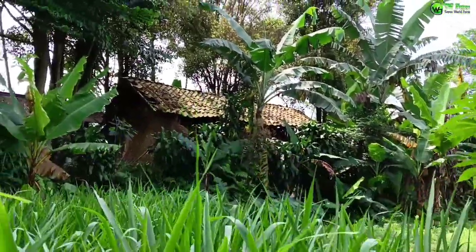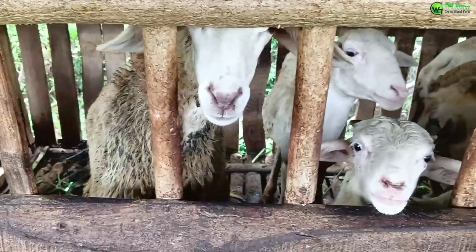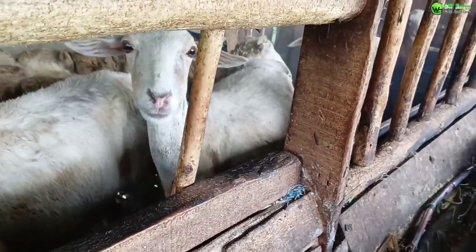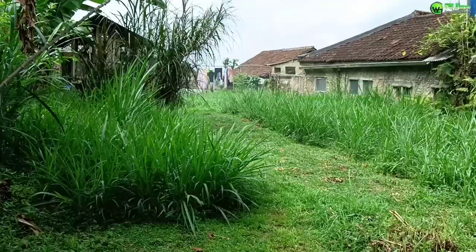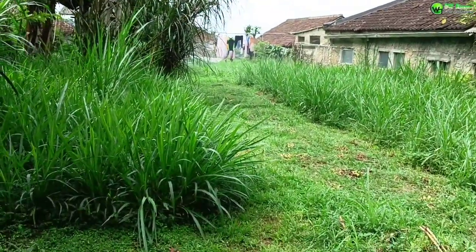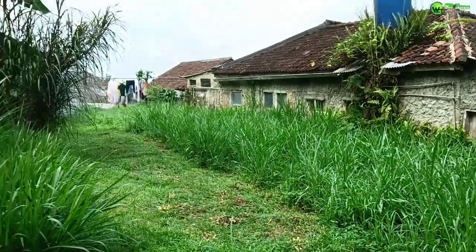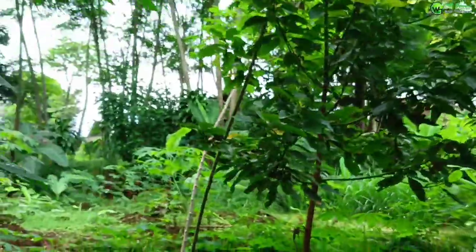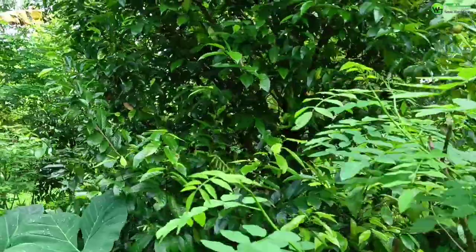Di lokasi ini sebagian besar untuk lahan pakannya ditanami rumput odot. Rumput odot ini untuk kebutuhan ternak domba ya tentunya. Karena mayoritas di daerah kami ini orang-orang lebih banyak beternak domba. Jadi per kepala keluarga itu punya peternakan — ternak tradisional skala rumahan, ada sampai 15 ekor sampai 50 ekor juga. Ini rumput odotnya, sahabat rumah GWF. Dan untuk campuran, di sini ada indigofera juga ya. Ini indigoferanya, ada beberapa pohon indigofera.